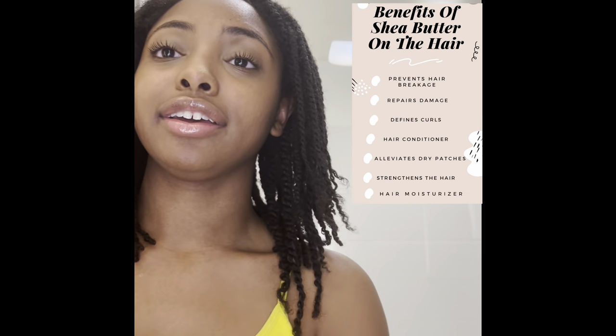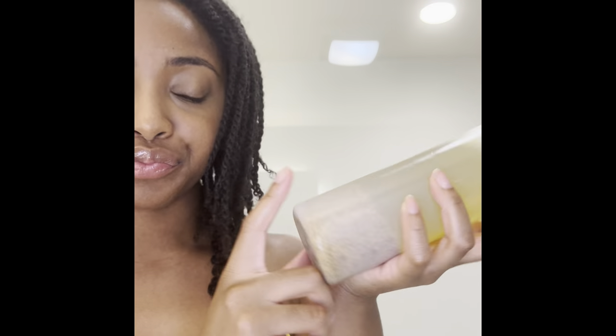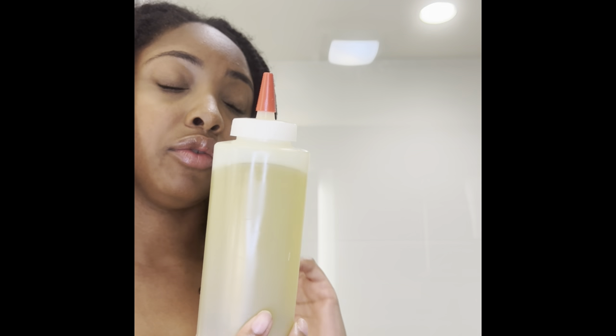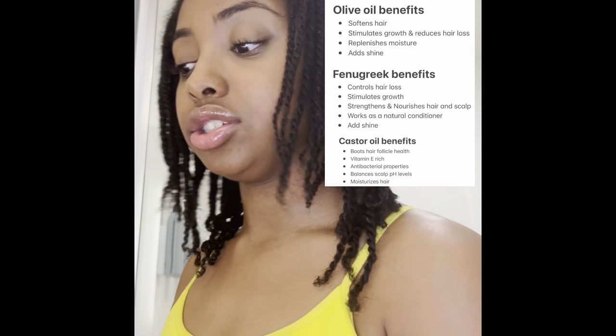I also use shea butter and my oil mixture. This has fenugreek seeds at the bottom and it's castor oil mixed with olive oil mixed with a bunch of other amazing things I put in a bottle I got from Amazon. I'm gonna link the castor oil and the fenugreek seeds down below. This is a little oil mixture I created that just does my hair justice.